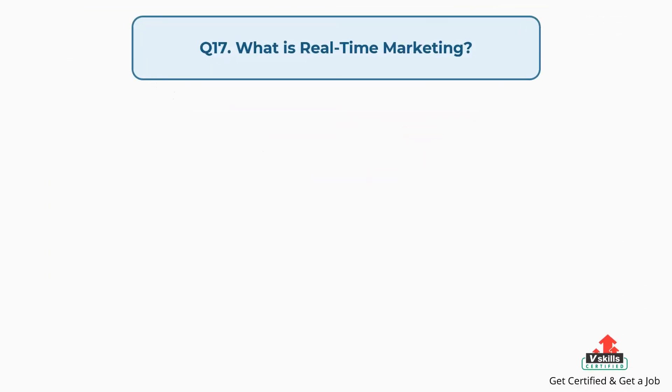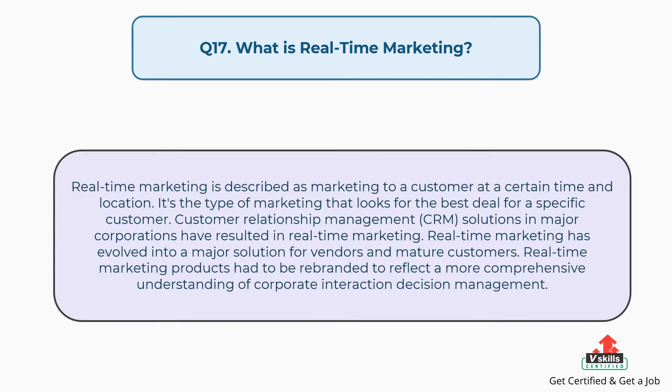Question number seventeen: what is real-time marketing? The answer is, real-time marketing is described as marketing to a customer at a certain time and location. It's the type of marketing that looks for the best deal for a specific customer. Customer relationship management solutions in major corporations have resulted in real-time marketing, which has evolved into a major solution for vendors and mature customers. Real-time marketing products had to be rebranded to reflect a more comprehensive understanding of corporate interaction decision management.